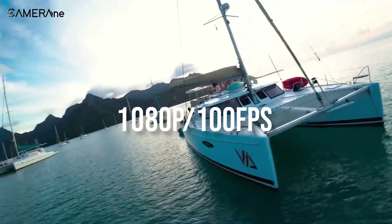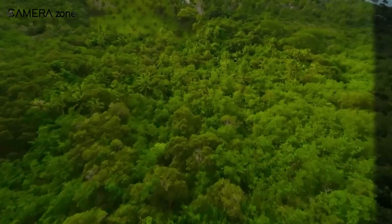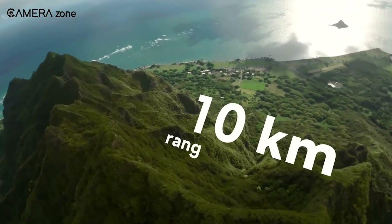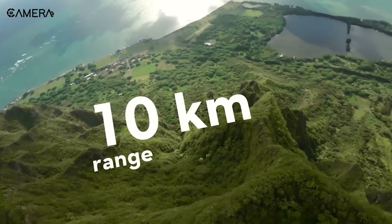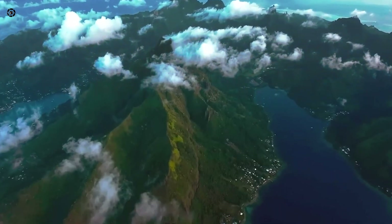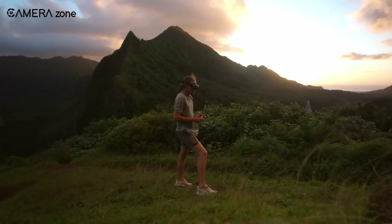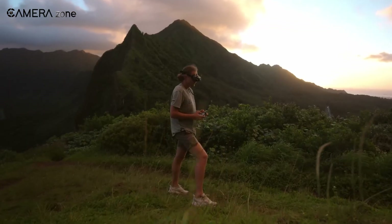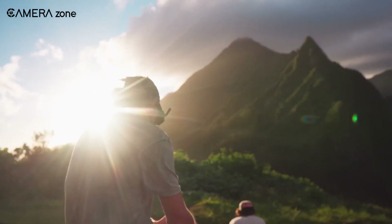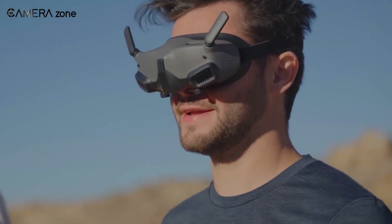The 1080p/100fps live feed is a game-changer for real-time control, and with up to 10 kilometers of range, you can push your drone's limits without worrying about losing signal. The H.265 video transmission keeps everything smooth even over long distances. For those who love tweaking settings, you've got full control over exposure, white balance, and more through the goggles. It's lightweight, compact, and compatible with DJI's latest goggles and controllers, making it a versatile choice for serious FPV enthusiasts.